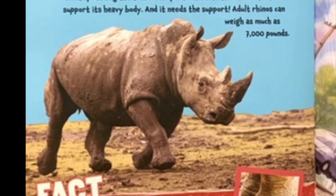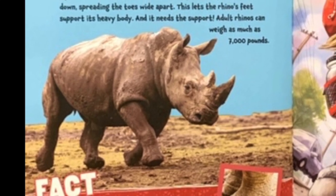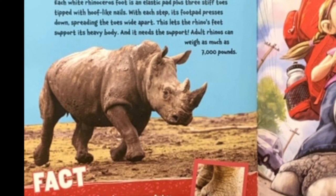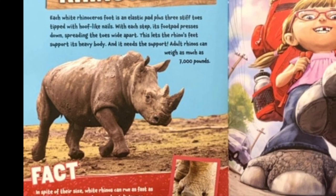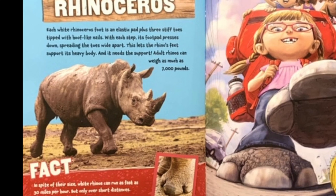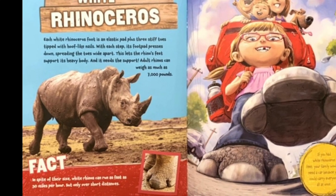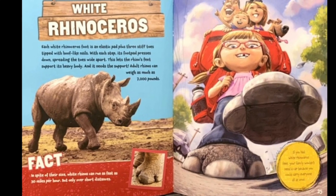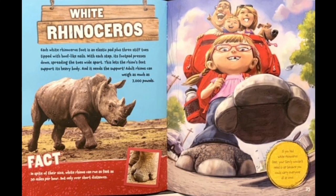White rhinoceros. Each white rhinoceros foot is an elastic pad plus three stiff toes tipped with hoof-like nails. With each step, its foot pad presses down, spreading the toes wide apart. This lets a rhino's feet support its heavy body, and it needs the support — adult rhinos can weigh as much as 7,000 pounds. Fact: in spite of their size, white rhinos can run as fast as 30 miles per hour, but only over short distances. If you had white rhinoceros feet, your family wouldn't need a car because you could carry everyone at once.